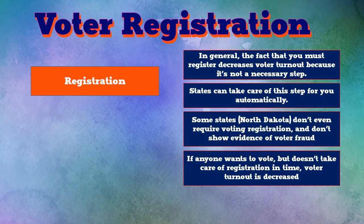Registration in general is an obstacle - just a step you have to complete before you get to vote. This is a policy that negatively impacts voter turnout because it's an extra thing you have to know about and take care of in order to vote. Policies like online registration and same-day registration make the registration process easier, so those increase turnout. But in general, the requirement that people register to vote is something that decreases voter turnout.